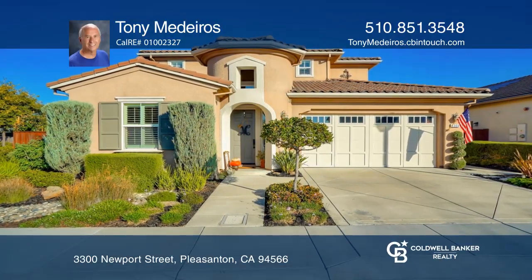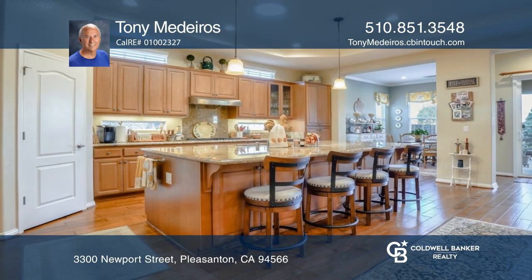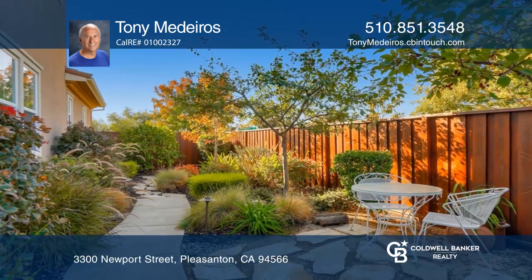You'll find luxury resort living in this 55 and up community, The Village at Ironwood. The community features a clubhouse, gym, library, barbecue, bocce ball, pool, and spa. This two-story home offers solar panels and a two-car garage.